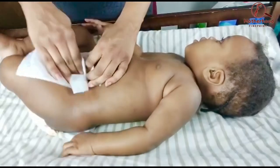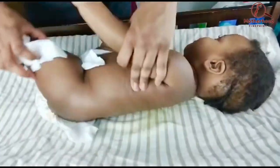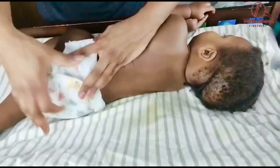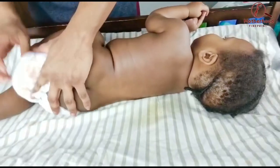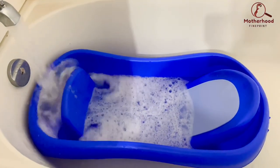Now you're going to start cleaning your baby, wiping all the areas that are visibly soiled and the areas around it. I didn't feel it was necessary to show the entire process of cleaning up my baby — just keep wiping until your baby is clean.